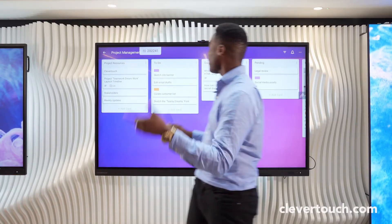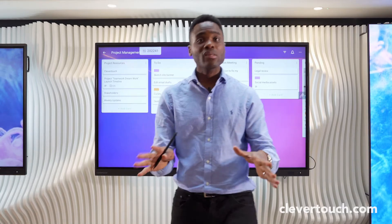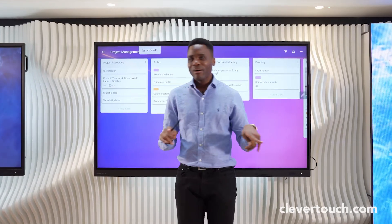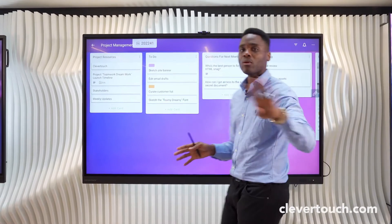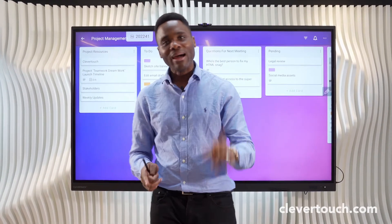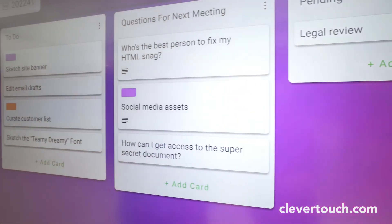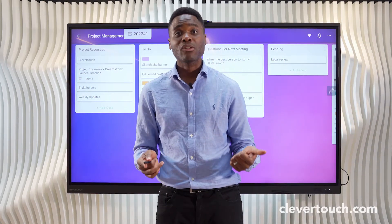Trello is a sought-after project management application used by many corporates. The beauty of Clevertouch is it helps bring Trello to life. Walking up to my screen, you can see I've got Trello loaded — it gives you all of the applications you get on your PC, alongside the highly sought-after drag and drop. This is how easy it is to use Trello on your Clevertouch screen.